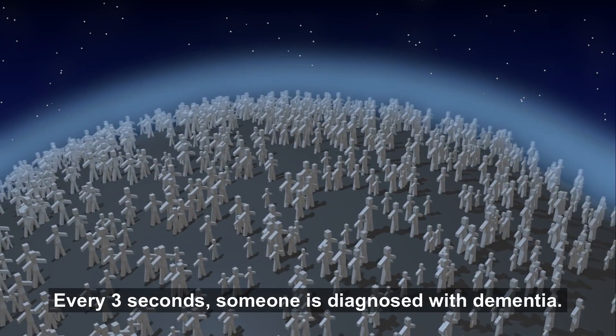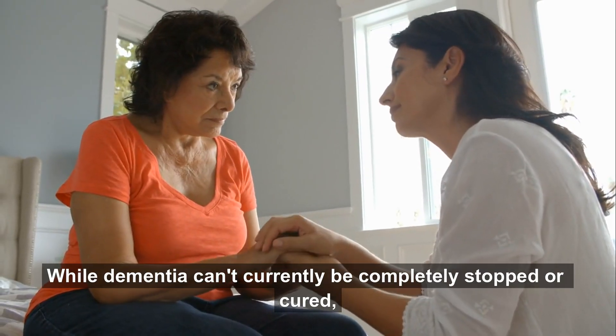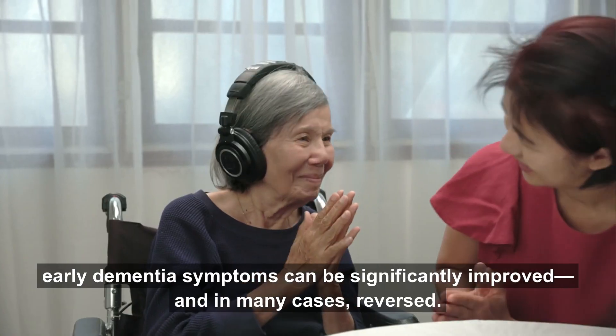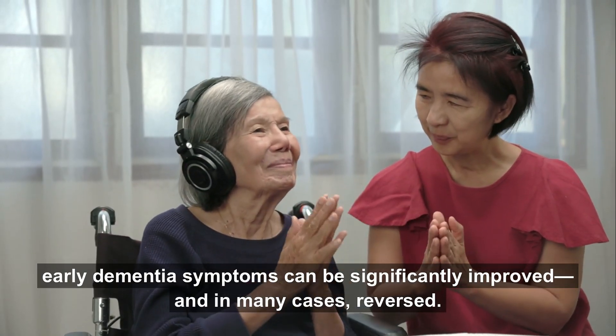Every three seconds, someone is diagnosed with dementia. While dementia can't currently be completely stopped or cured, groundbreaking new research reveals something truly remarkable. Early dementia symptoms can be significantly improved, and in many cases, reversed.